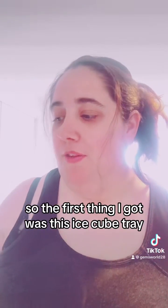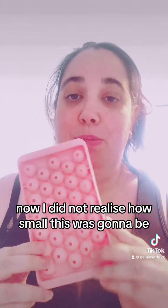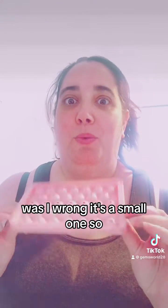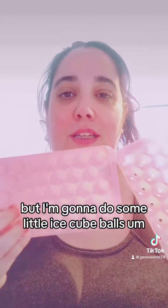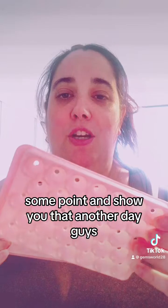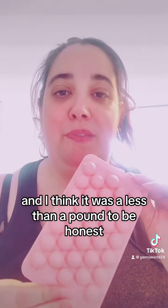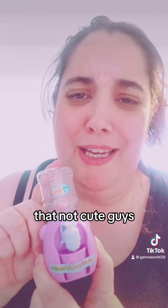The first thing I got was this ice cube tray. I did not realize how small it was going to be - I thought it was like one of the ones from TikTok, but I was wrong, it's a small one. I'm going to make some little ice cube balls at some point. It's not bad and I think it was less than a pound, and I got it free with points.